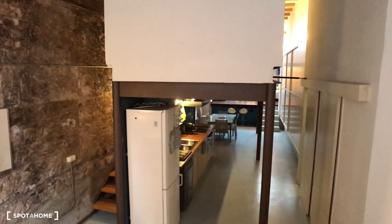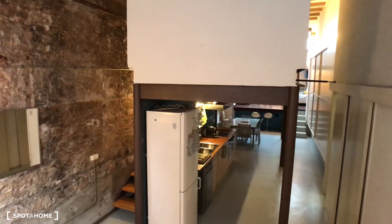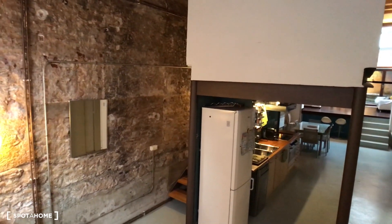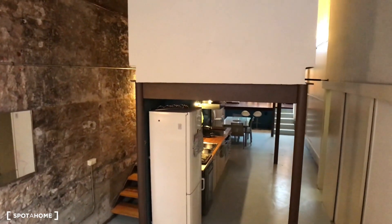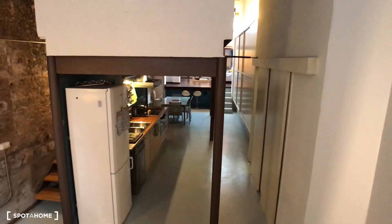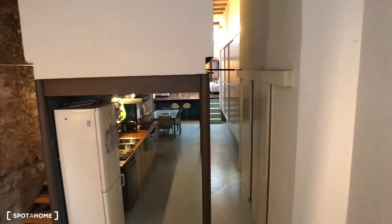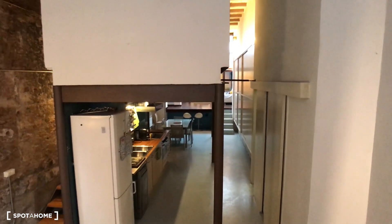Hi again, we are here in this amazing loft located in the heart of the neighborhood of Gracia. Just coming by the main door, we can see how it looks. There are two floors — we have some stairs that go to the first floor where you will find the bedroom and the bathroom, and here on the ground floor you will find the kitchen, the laundry room, the toilet, a nice living room, and a patio.